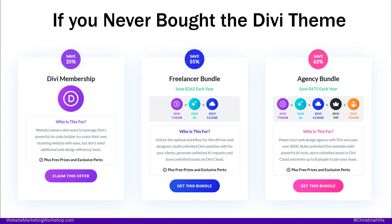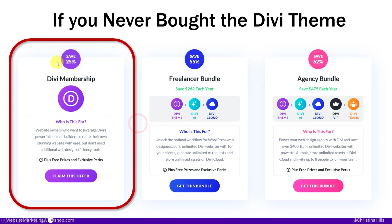If you've never bought the Divi theme before — if you're brand new — you want the Divi membership. You don't want the freelancer, you don't want the agency, you don't need to pay for those things. These are for professional web designers and big agencies that are going to charge $20,000 to build a website. So if you've never had it before, this is the one you're going to want. This is buying basically the theme only — they call it a membership because they give you a bunch of other stuff as well, but you're really just paying for the theme.